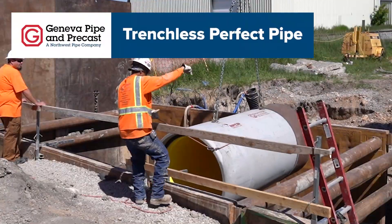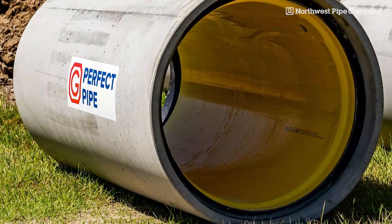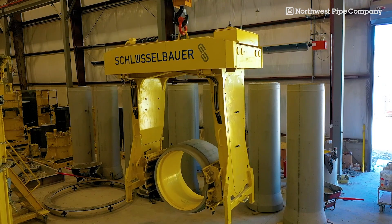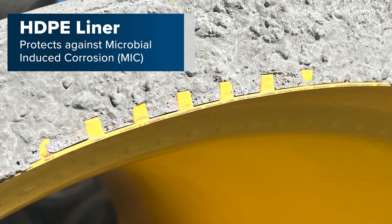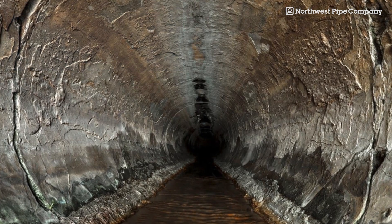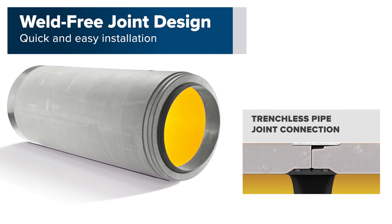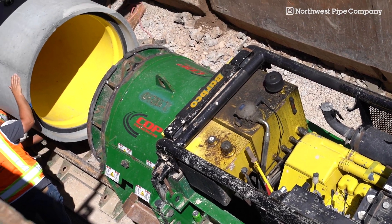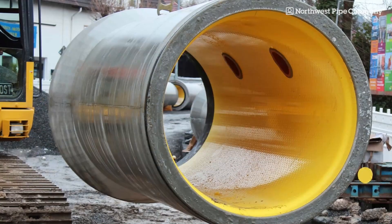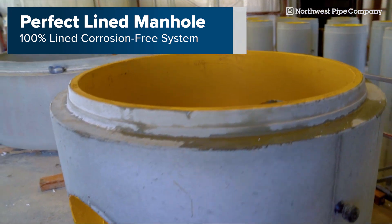In tunneled sanitary sewer applications where corrosion is a concern, our trenchless perfect pipe presents the ideal solution, offering the same inherent strength and resilience as traditional concrete jacking pipe. With the added protection of an embedded plastic liner, perfect pipe safeguards against microbial-induced corrosion commonly found in municipal wastewater systems. Integrated couplers and gaskets create a watertight seal without the need for field welding of joints, resulting in faster installation and major cost savings while eliminating the risks associated with confined space entry. PerfectPipe is compatible with most existing systems, including our PerfectLine manholes, to form a 100% lined corrosion-resistant sanitary sewer system.